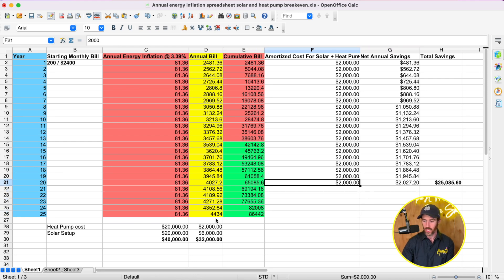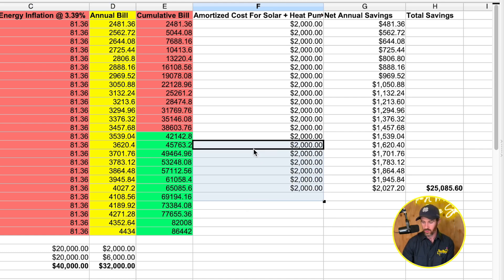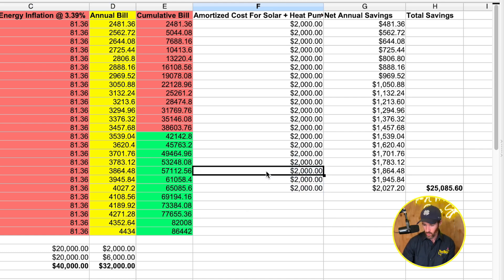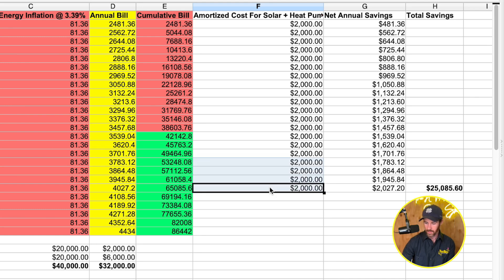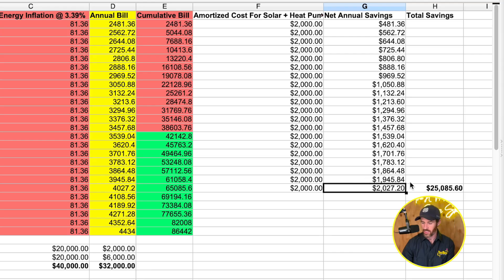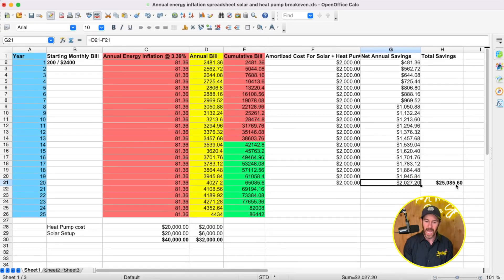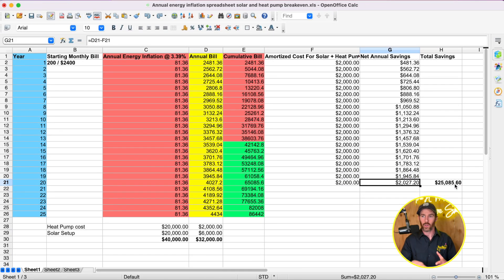Looking at the amortized costs for the heat pump — that's about $2,000 a year on the $40,000 total cost, or less on the $32,000 after-incentive cost. Assuming no rebates, your total savings at the 20-year mark would be around $25,000. It definitely makes a lot of financial sense if you're going to be in the home for a while.